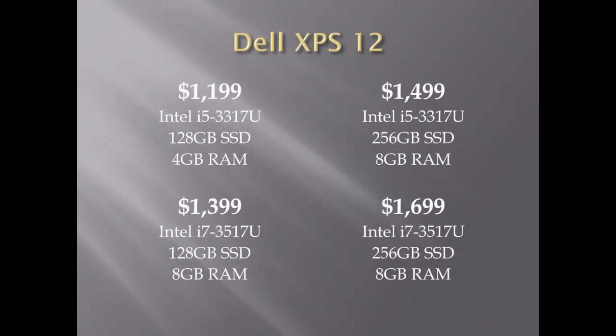The Dell XPS-12 was also released with four different models to choose from, starting at $1,199 with the basic specs, and goes up to a high-end price of $1,699 with the i7 processor, a 256GB SSD drive, and 8GB of RAM.